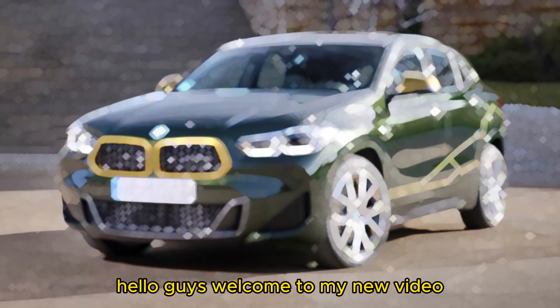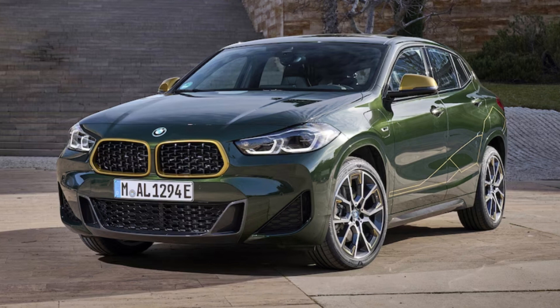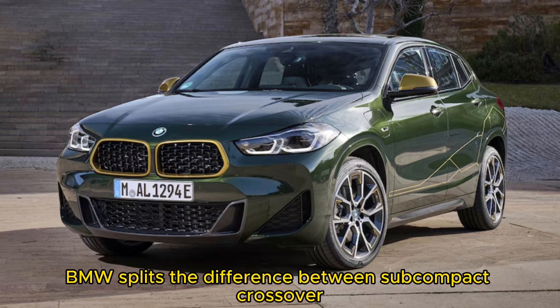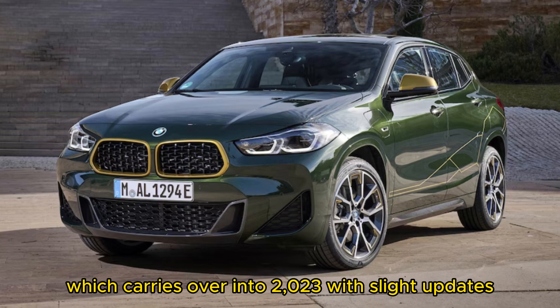Hello guys, welcome to my new video: 2023 BMW X2 expert review. BMW splits the difference between subcompact crossover and hot hatch with the X2, which carries over into 2023 with slight updates.